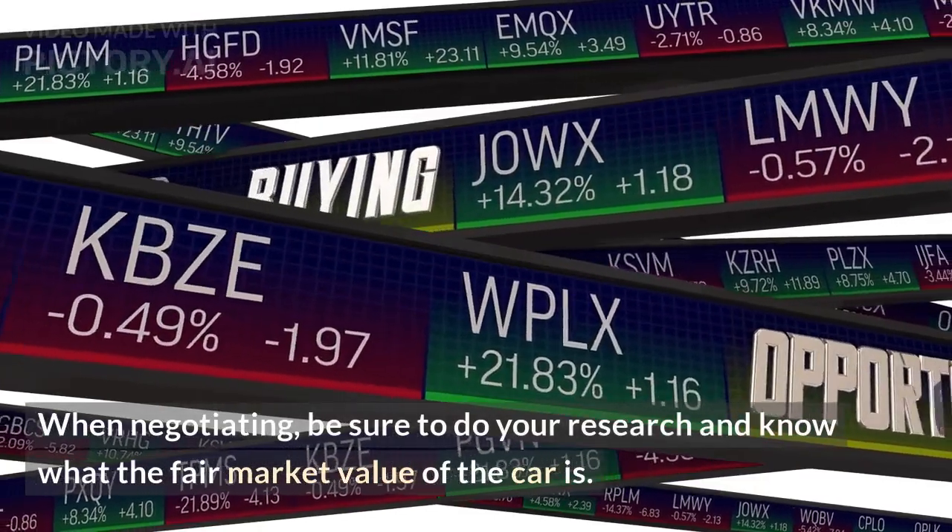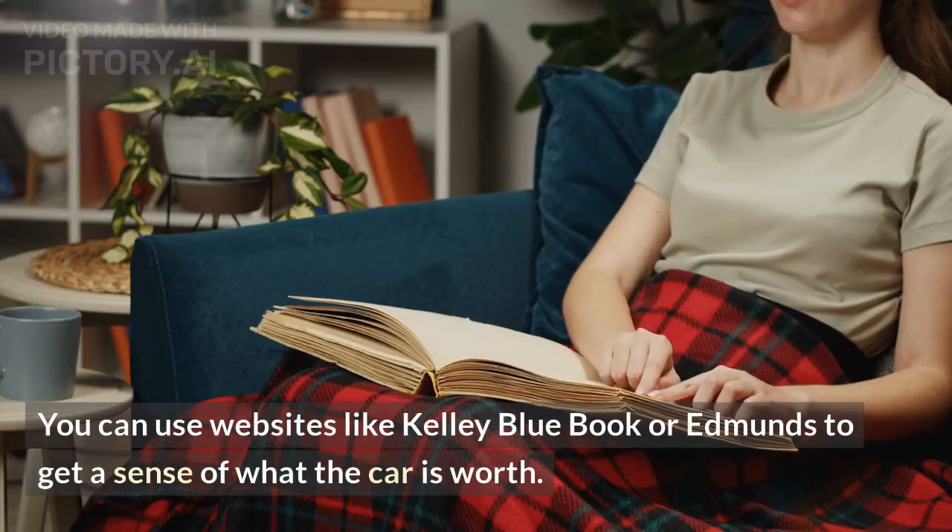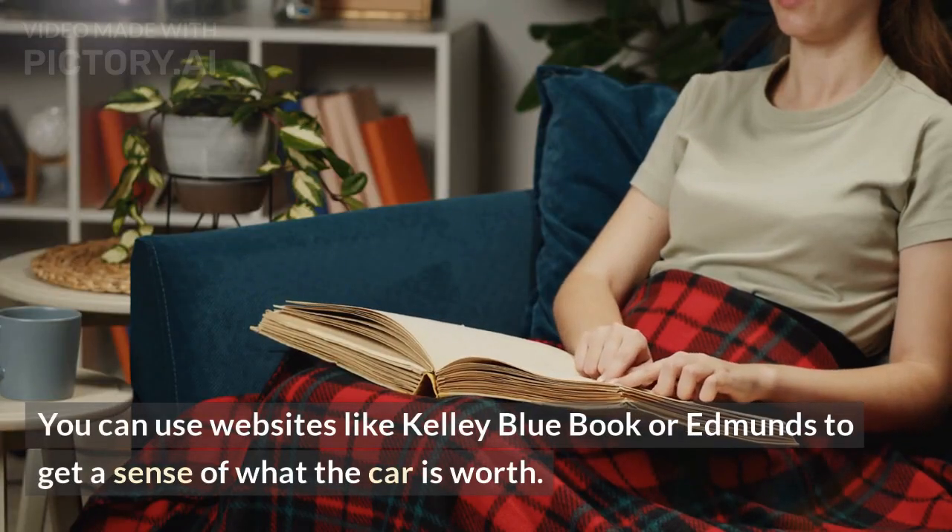When negotiating, be sure to do your research and know what the fair market value of the car is. You can use websites like Kelley Blue Book or Edmunds to get a sense of what the car is worth.